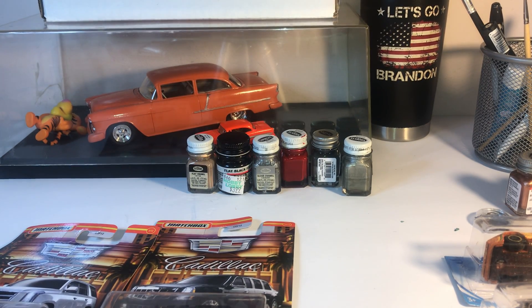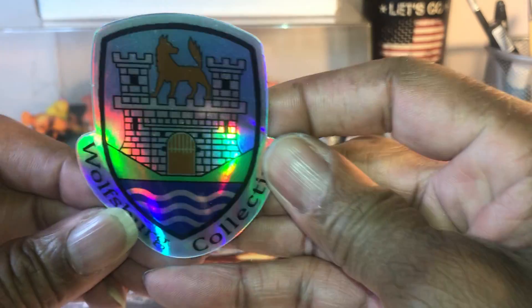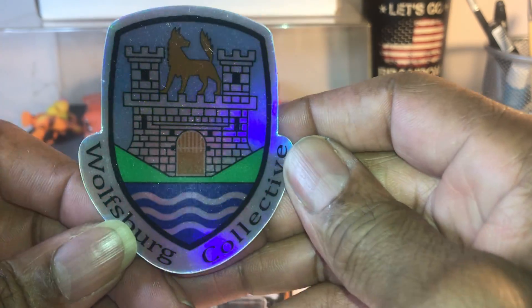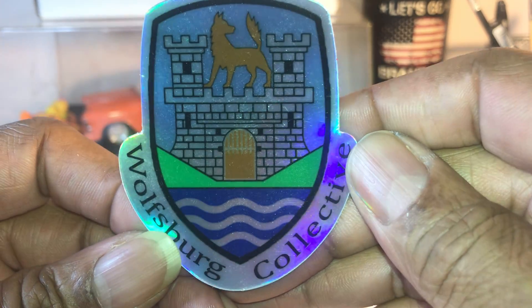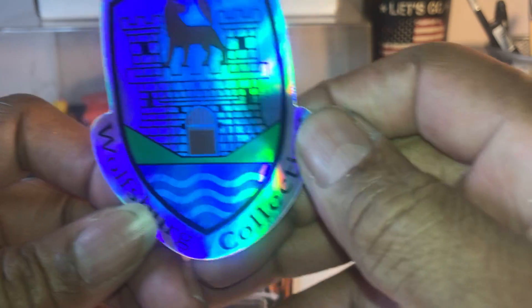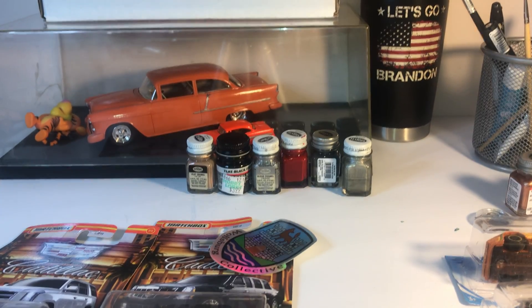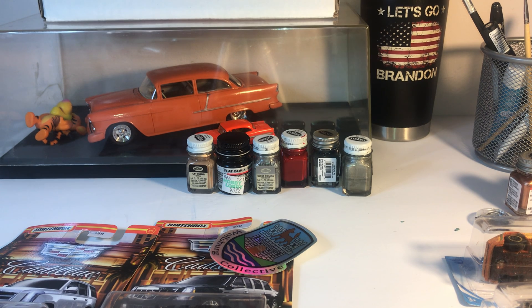And one of the new reflective Alex Groff Wolfsburg collective decals in the past package — oh nice.